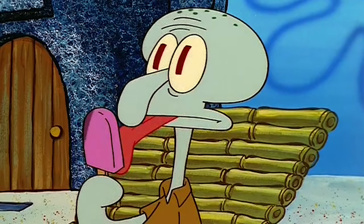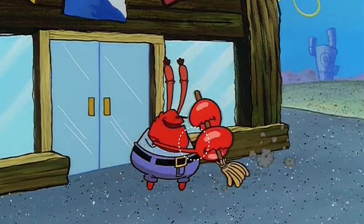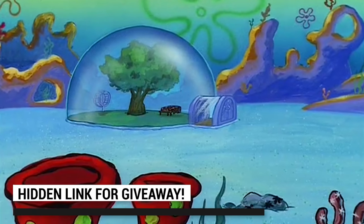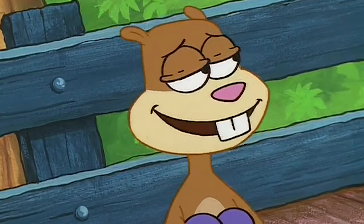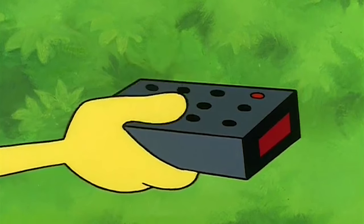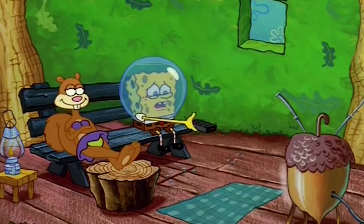Hi, Squidward. SpongeBob! Ahoy, Mr. Krabs! Mother of Pearl! Six, ninety-seven, ninety-eight, ninety-nine. One hundred. I want a hundred more. It hurts. One, two, three, four, five... I think we finally found an exercise for you, SpongeBob. Nine.